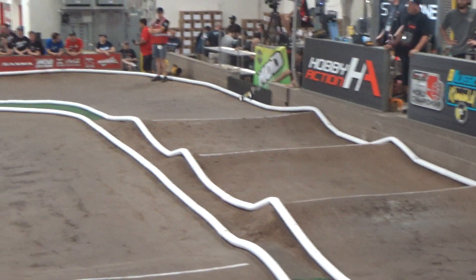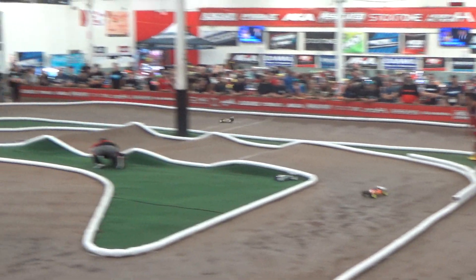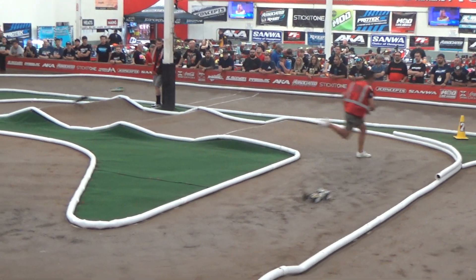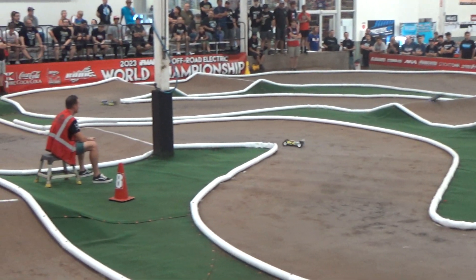It looks easy on the camera, but that corner under the rostrum — which is between two jumps — is extremely difficult. It's so easy to go in either too fast or too slow.